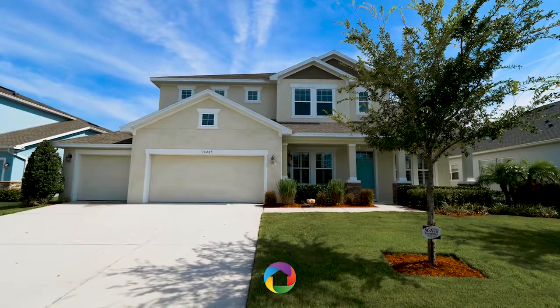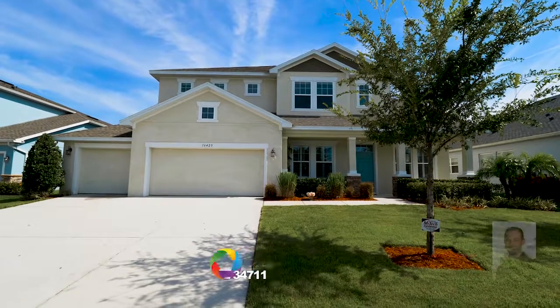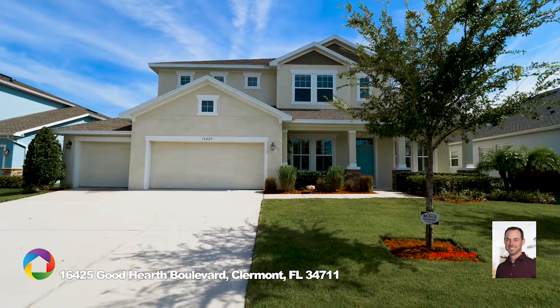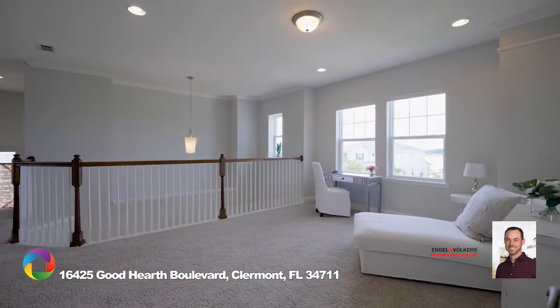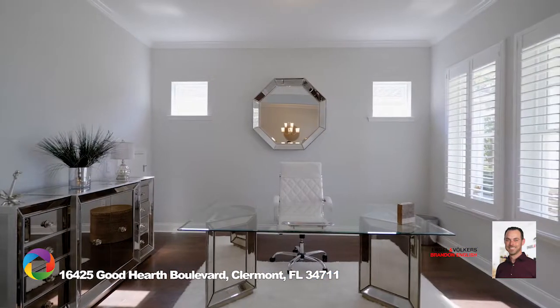Welcome to this beautiful 3,471-square-foot, four-bedroom, two-and-a-half-bath home with lake views. This two-story home includes an upstairs loft and downstairs den and study.